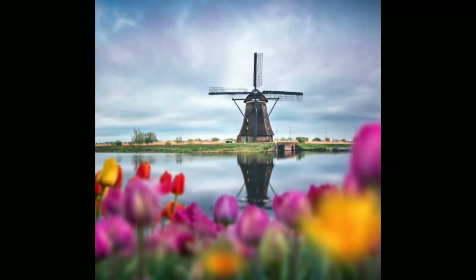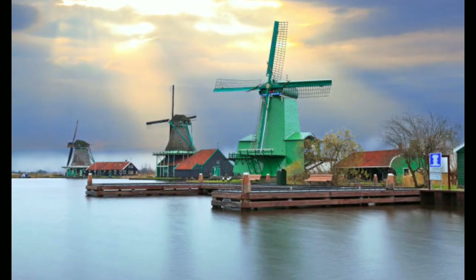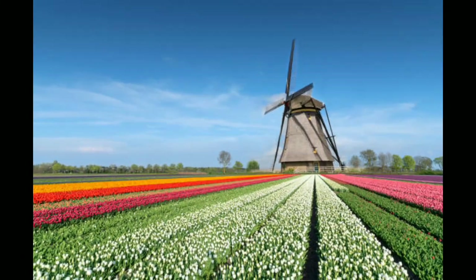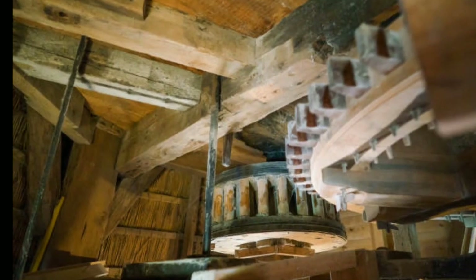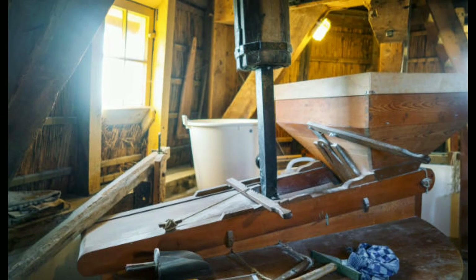The windmill has also had an impact on Dutch art and literature. Many famous paintings and drawings depict windmills, including works by Vincent van Gogh and Jacob van Ruysdael. Windmills have also been featured in Dutch literature, including the children's classic The Windmill by Pieter Bruegel.